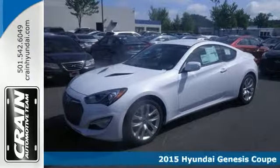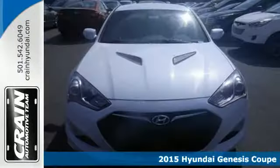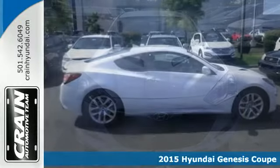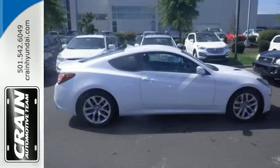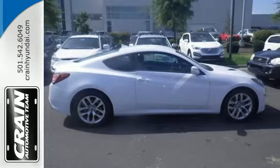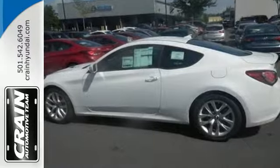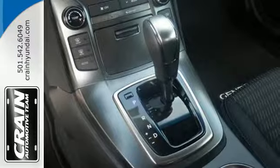It's a 2015 Hyundai Genesis Coupe. From the aggressive lines to the throaty exhaust, this Genesis Coupe is built for the driving enthusiast. The LED daytime running lights and taillights complement the sporty look. The rear-wheel drive and 3.8-liter V6 engine complement the sporty feel.